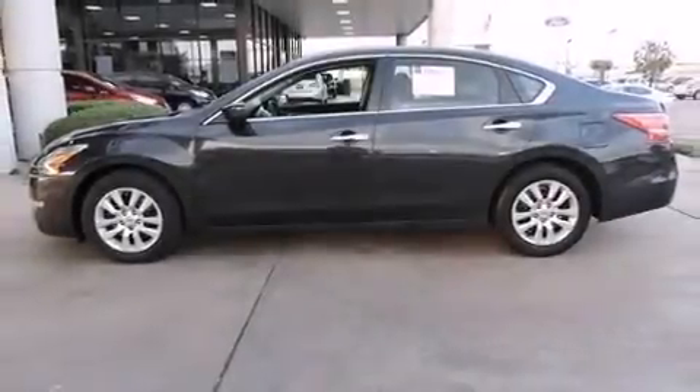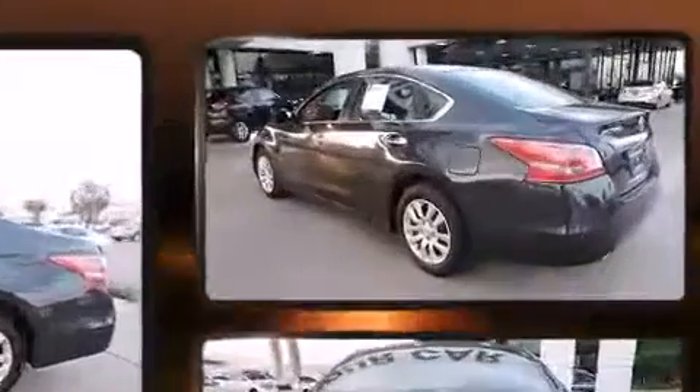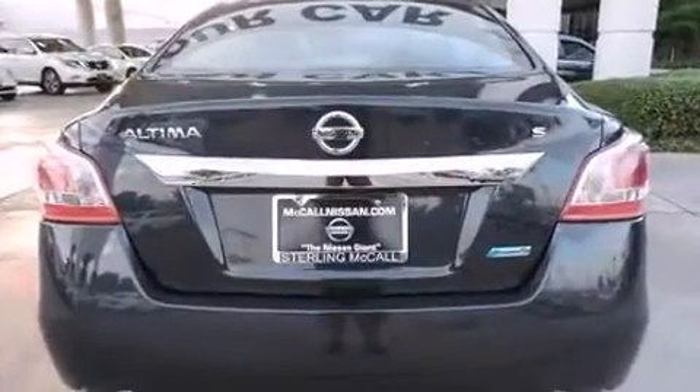Come test drive this 2013 Nissan Altima. Smooth gear shifts are achieved thanks to the efficient four-cylinder engine. And for added security, dynamic stability control supplements the drivetrain.